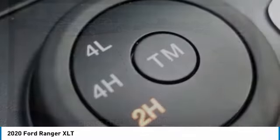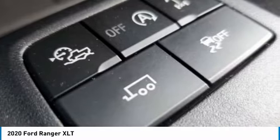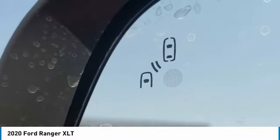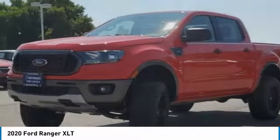Here are some of this vehicle's great options: four-wheel drive, turbocharged, aluminum wheels, remote engine start, brake assist, daytime running lights, privacy glass, fog lamps, tires — front all-terrain — four-wheel disc brakes.